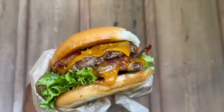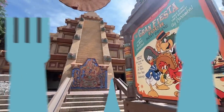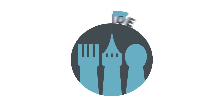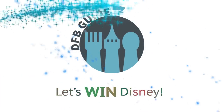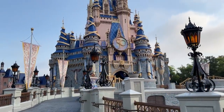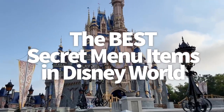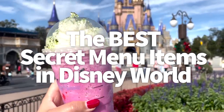I am about to expose the biggest secrets of Disney World dining, so get ready to learn about these restaurants' most hidden menu items here on DFBGuide. Hey everybody, it's AJ for Disney Food Blog. Today I'm taking you to a top secret hush-hush side of Disney World that very few guests get to experience or even know about.